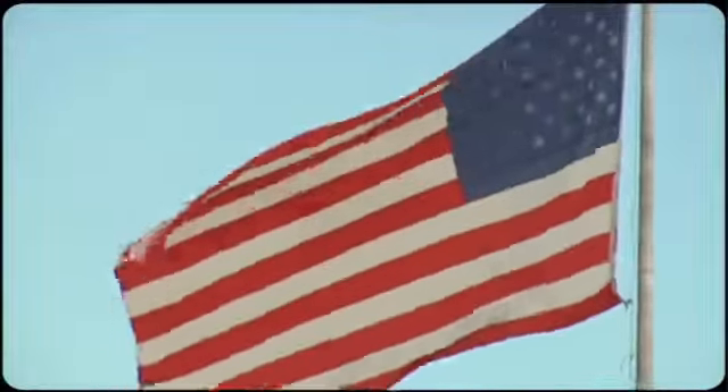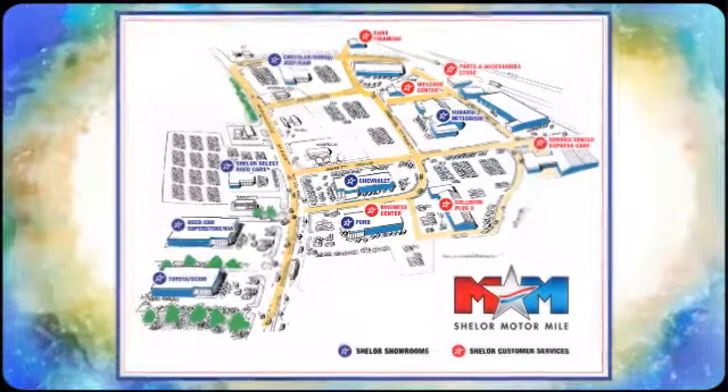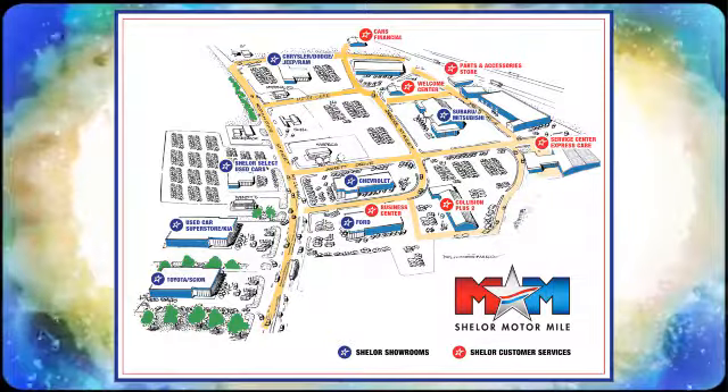So come visit us on the Motor Mile Trail, where you're always a name and never a number. Call, click, or stop in. We're conveniently located at 200 Motor Lane in Christiansburg, Virginia.